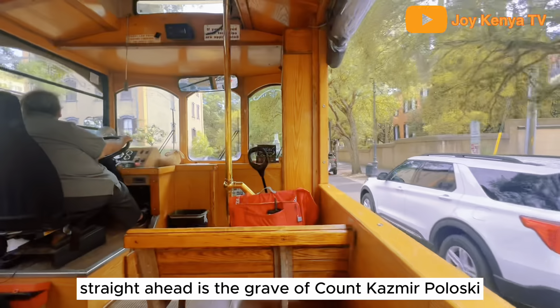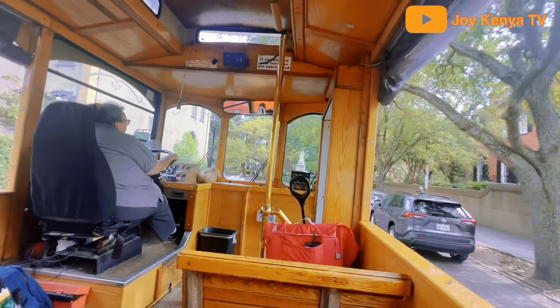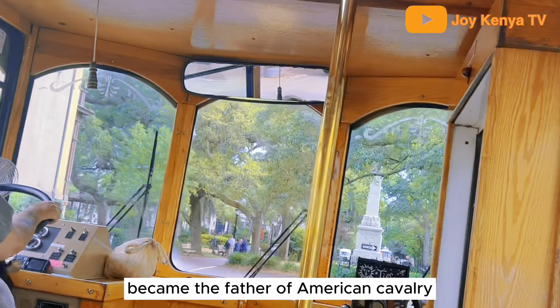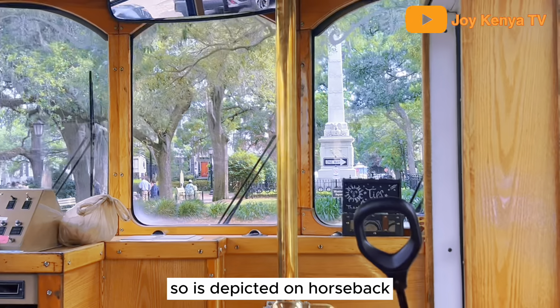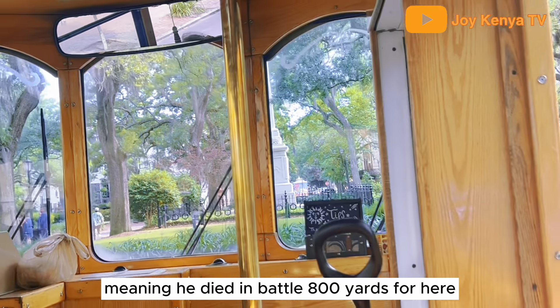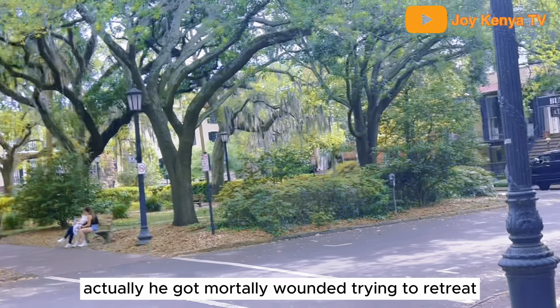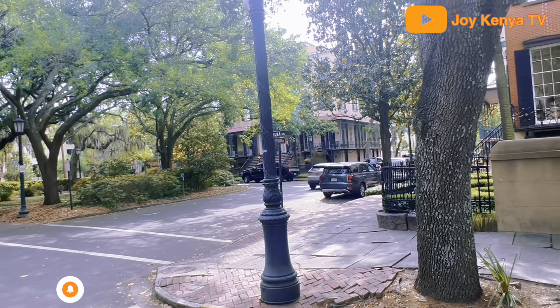The monument straight ahead is the grave of Count Kazimierz Pulaski, the freedom fighter from Poland who became the father of American cavalry. He's depicted on horseback, but the horse is reared up, meaning he died in battle — 800 yards from here, actually. He got mortally wounded while trying to retreat.